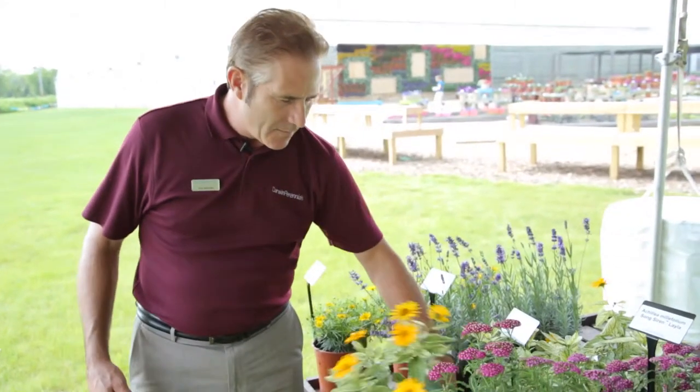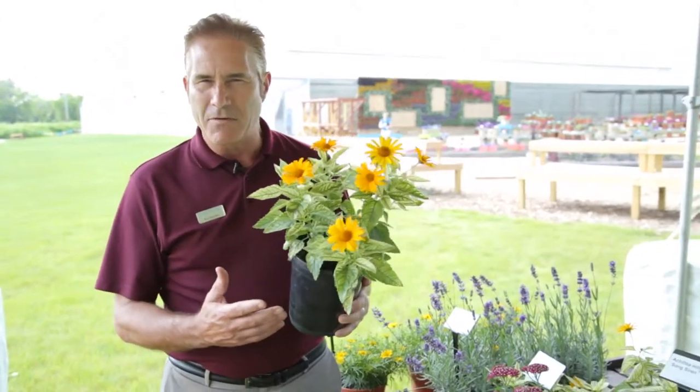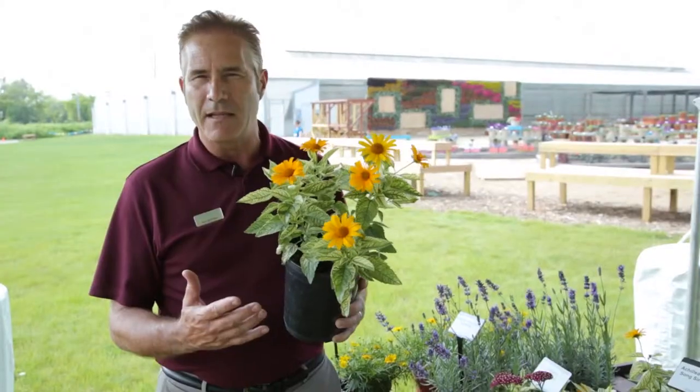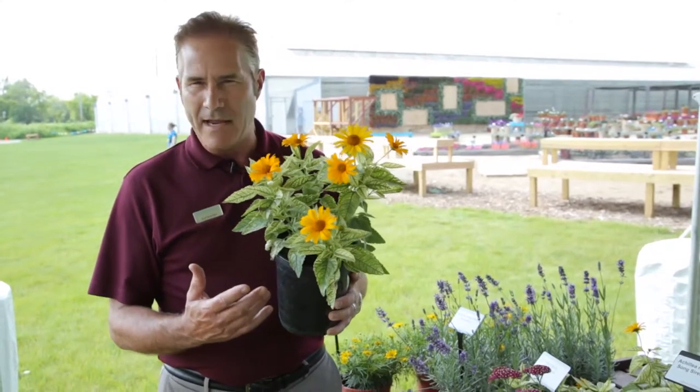The first thing I'd like to talk about is a new Heliopsis called Sunstruck. Now most Heliopsis are tall and kind of lanky in the garden and in containers. Sunstruck is the most compact and floriferous of the Heliopsis on the market, and we know it's going to be a winner with growers and at retail.